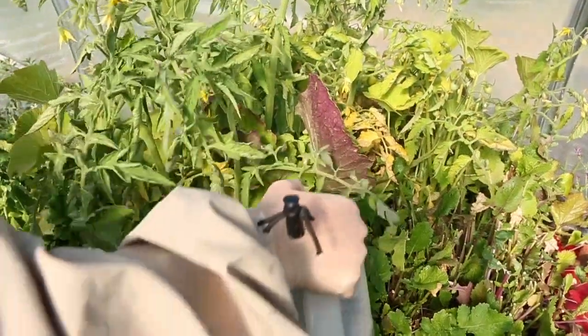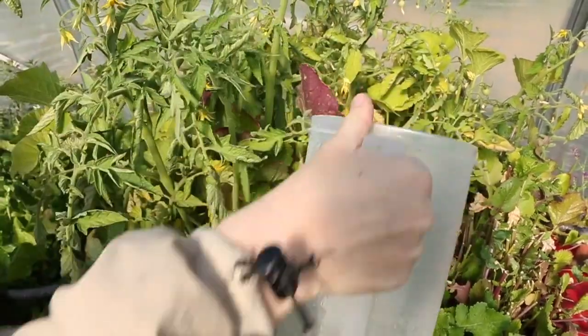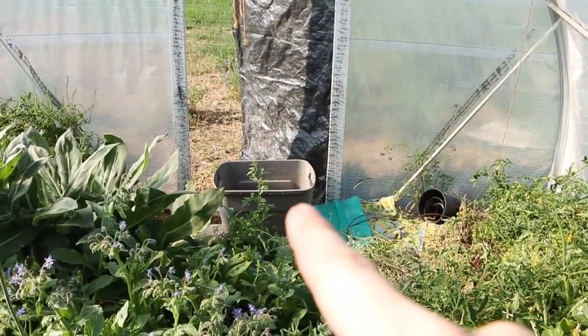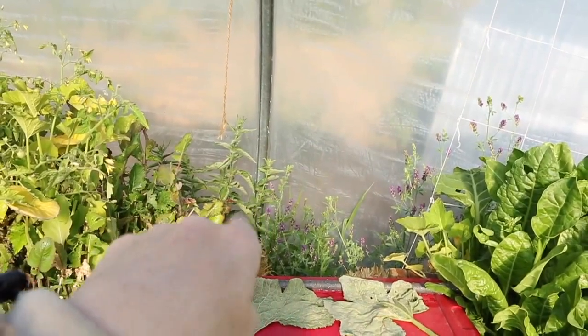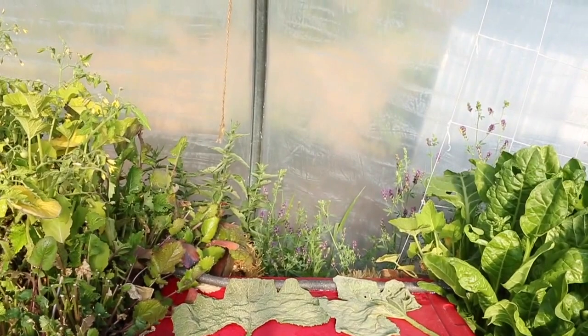This is compost tea. It's full of rabbit manure, nettles, and comfrey. That Rubbermaid right there is where I put my nettles, comfrey, and rabbit manure. This is where I grow my nettles, and I've got comfrey out here everywhere.